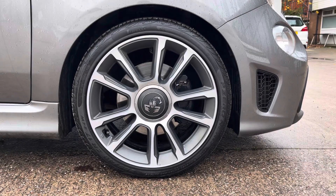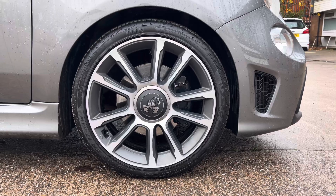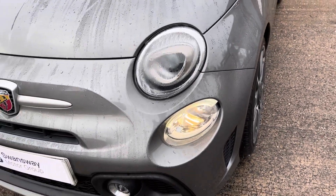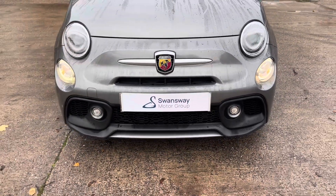This particular model sits on these gorgeous diamond cut 17 inch alloy wheels which really do complement the overall aesthetic of the vehicle. And at the front of the car we have the oval headlights with the chrome bezel along with the Abarth central badging and aggressive looking lower bumper design.